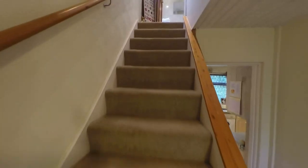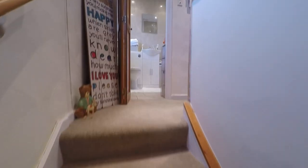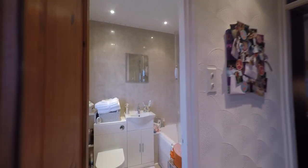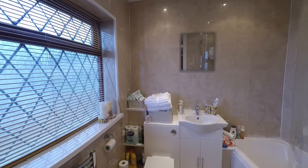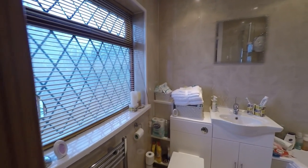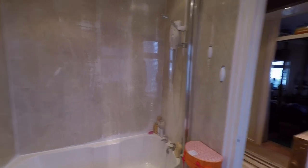As we near the top of the stairs, the landing opens out to provide access to the three bedrooms and to the bathroom. Directly in front of us at the top of the stairs we have this nice modern family bathroom, where the suite comprises the WC, a washhand basin with some built-in storage, and once inside we can see that the bath also has an overhead shower. A nice comfortable family bathroom.